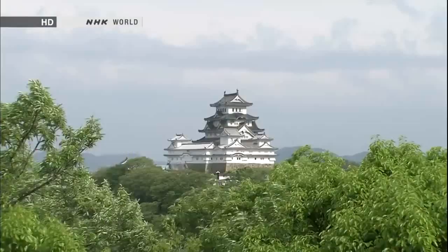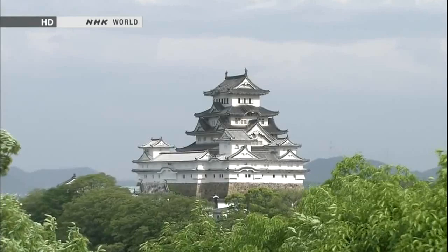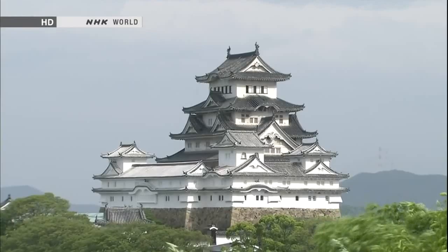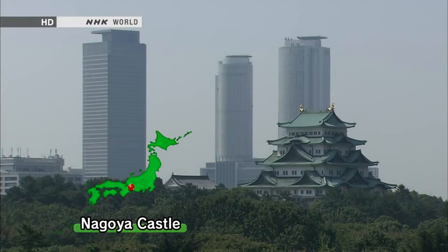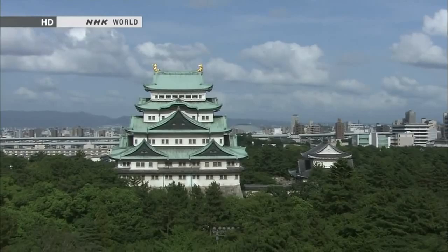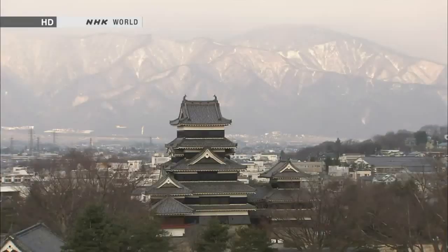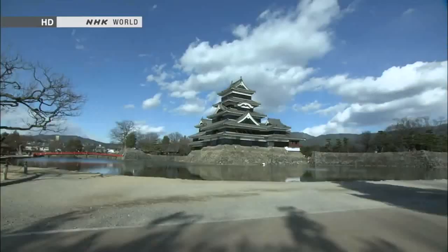Himeji Castle is famous for its white-plastered exterior walls. Rising out of green surroundings almost like a giant bird taking flight, it earned the nickname White Heron Castle, and in 1993 became Japan's very first UNESCO World Heritage Site. Flanked by modern skyscrapers, Nagoya Castle was constructed in 1609 with a signature pair of golden fish-like beasts on the roof, embodying the authority of the castle lord. Matsumoto Castle, surrounded by steep mountains, has distinctive black walls of lacquered planks over plaster, and features a 60-metre-wide moat above which the Black Keep rises solemnly.